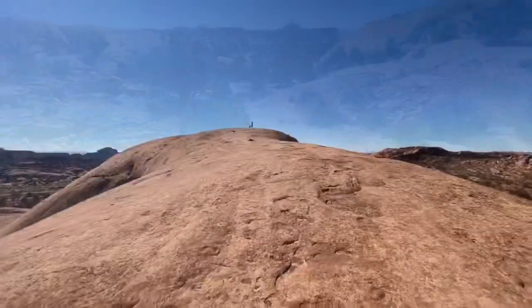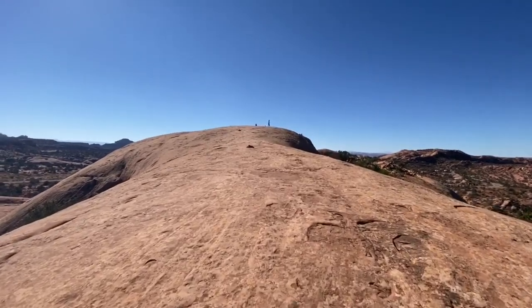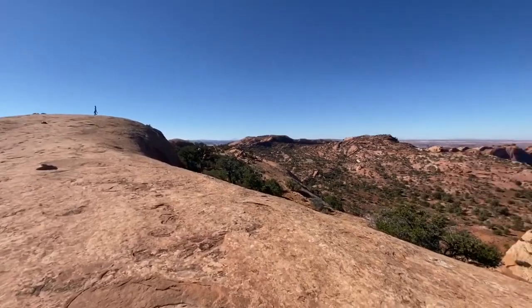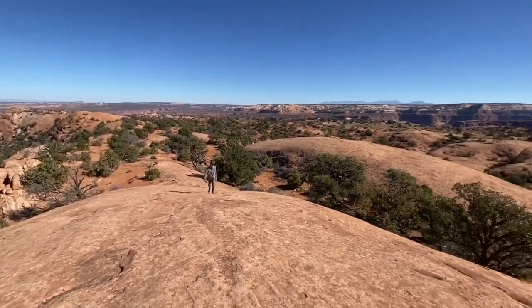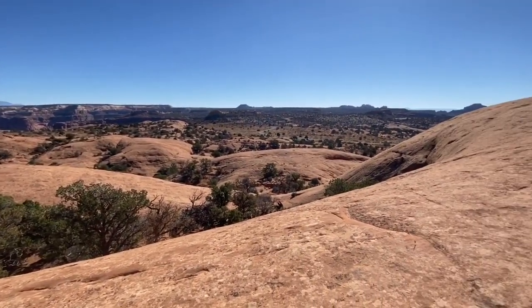I think it's a video of this climb here. This is the whale's back, I guess. I'm breathing hard. And that's the way up where I just came from. Parking lot is over there.